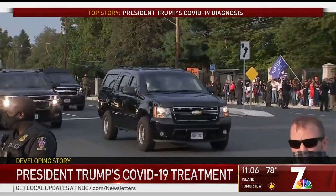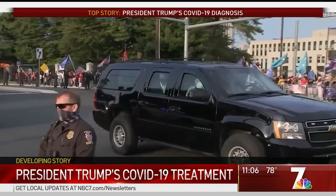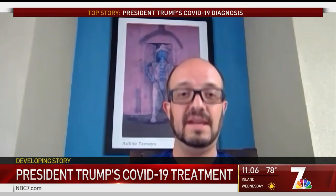So dexamethasone has been added to work in unison with the other two drugs the president has been receiving: remdesivir and an experimental drug cocktail. That treatment seems to be working, hopefully, for the president, but it's not accessible to everybody — hence the importance to take this pandemic seriously and to continue exercising all precautions and prevention strategies. Jackie Croyia, NBC7.